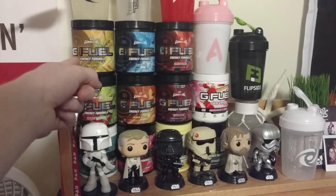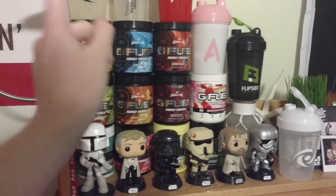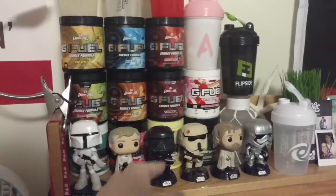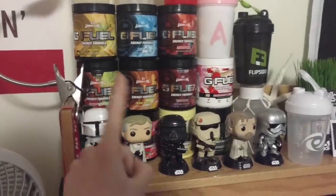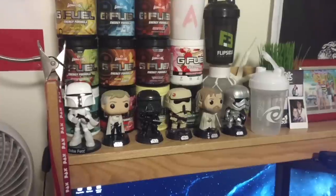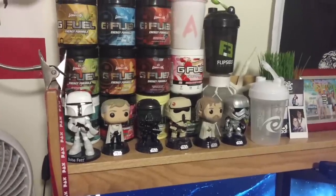We got pineapple, blue ice, fruit punch, cherry limeade, peach mango, phase berry, strawberry shortcake, tropical rain, watermelon, lemonade, and green apple. And then I have a couple packets of mystery flavor in my desk as well.